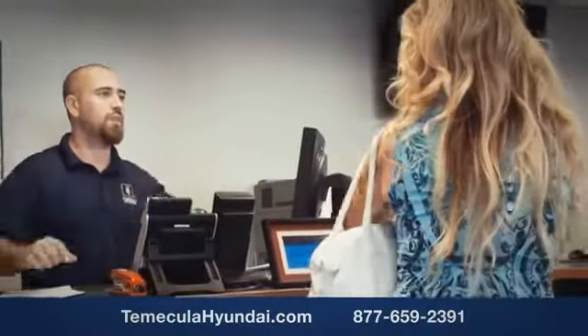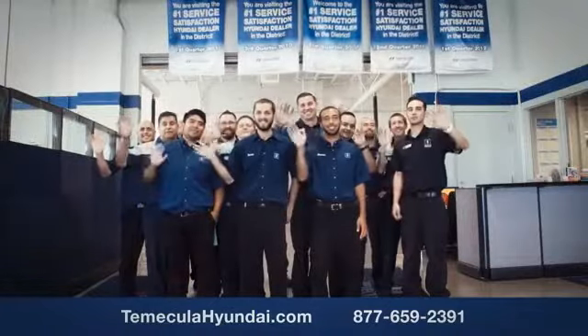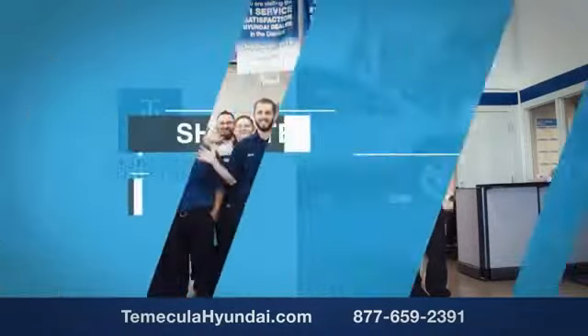You want to work with a team that has integrity and passion. You want to buy from people you can trust. Shop Tomacula — become a Hyundai owner today.